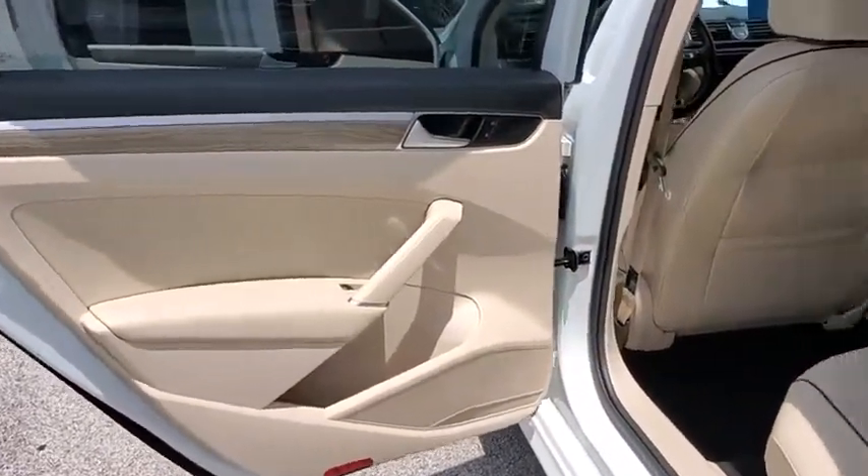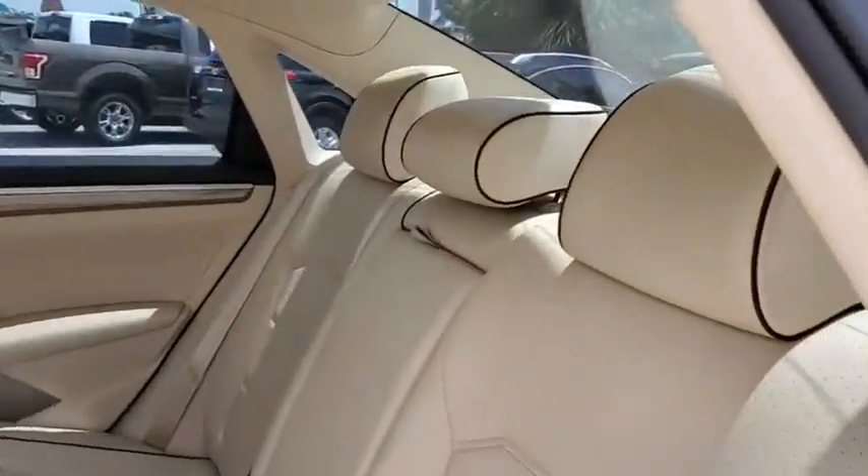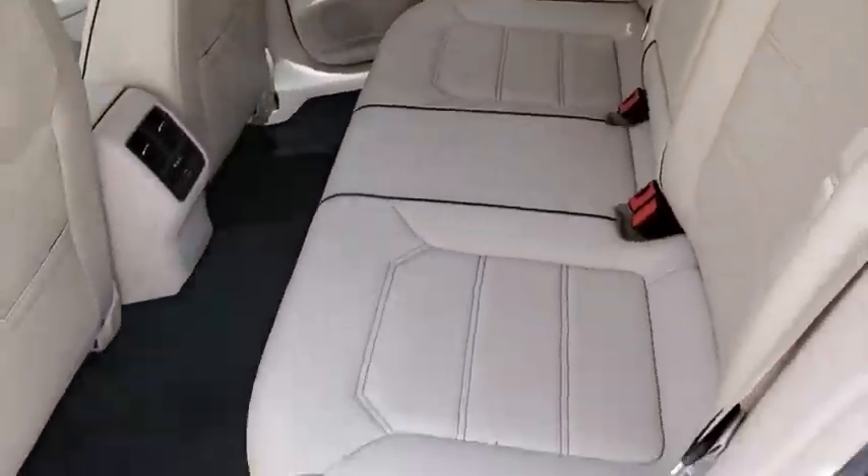Trip computer, electronic stability control, compass, CD player, power windows, power moonroof.